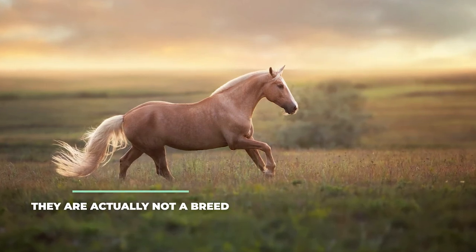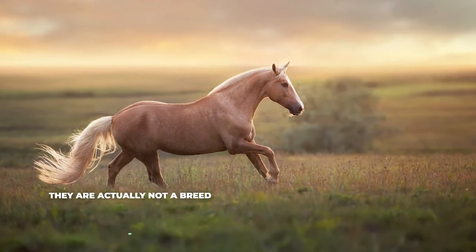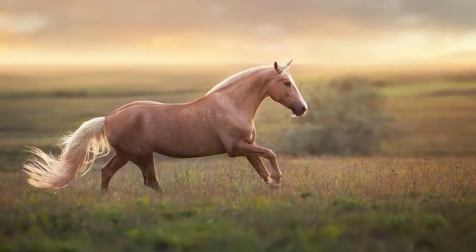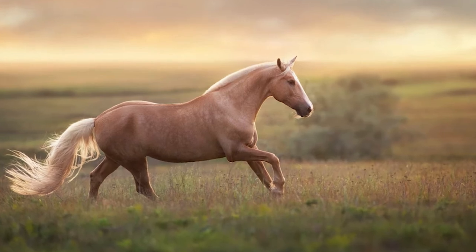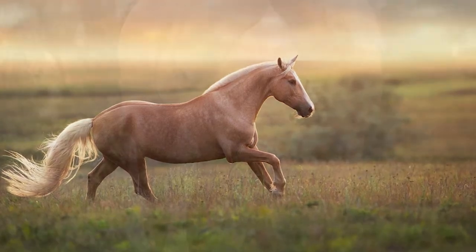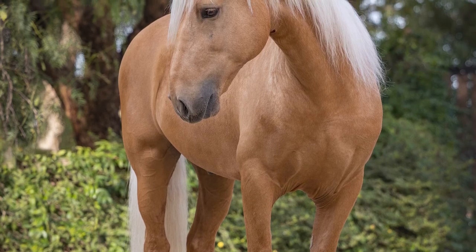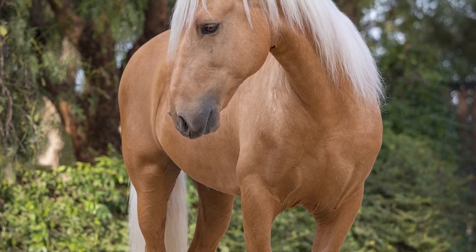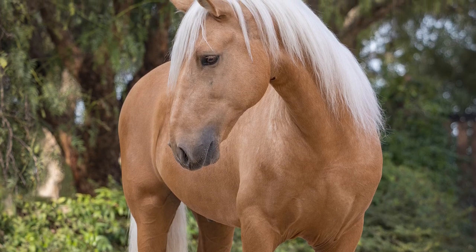They are actually not a breed. A Palomino horse is a particular coloring of horse and not a specific breed. This golden coloring is typically found in breeds such as quarter horses, thoroughbreds, Tennessee walking horses, and miniature horses. Some literature suggests that Palomino horses share certain characteristics, but these characteristics are shared by the actual breeds and not by Palomino horses themselves.